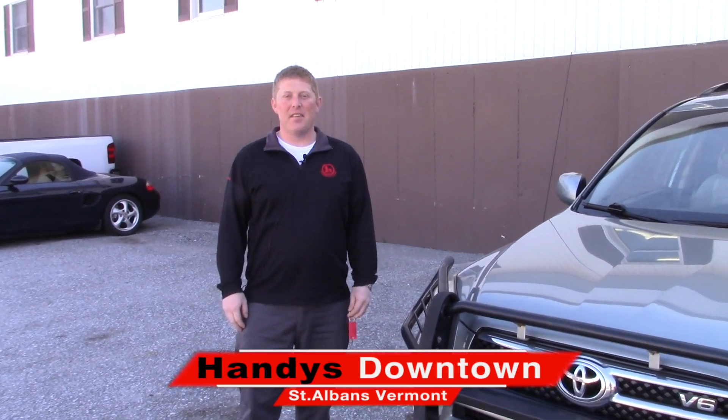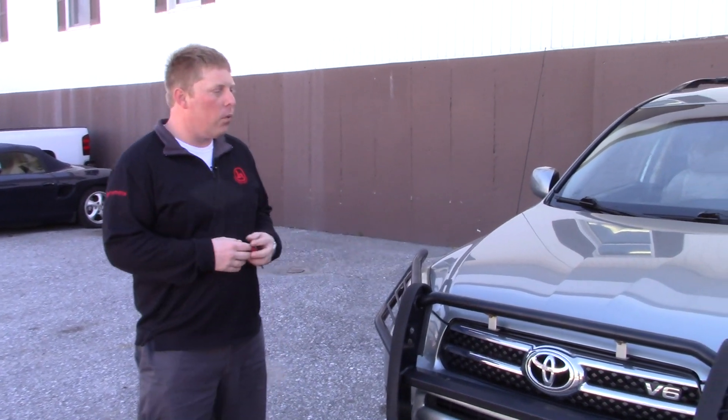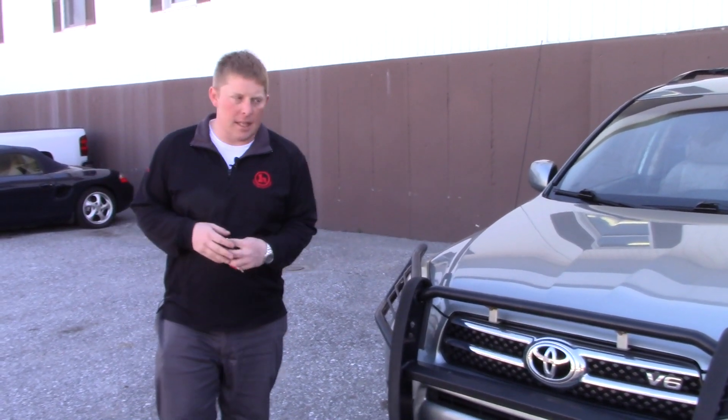Hi Allison, this is David over at Handy's Downtown. I wanted to give you a quick video here on the RAV4, just about 113,000 miles on it.